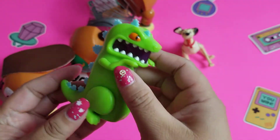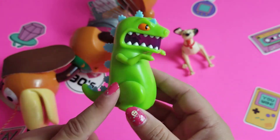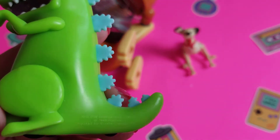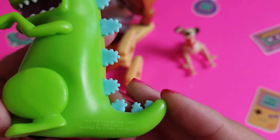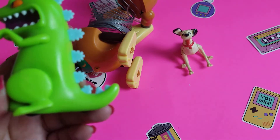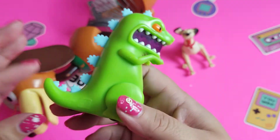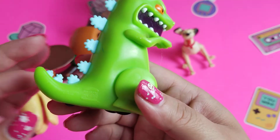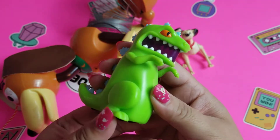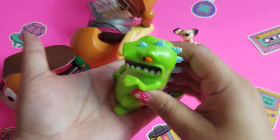We've got Reptar from the Rugrats. I believe this was a fast food toy — let's see if we can read it. Burger King! So it's Burger King 1999 — I believe that sounds right. There's our little Whopper right there. This was one of the toys that we had. It has little wheels on the bottom — it's one of those ones. I used to have a Barbie that did this too in her rollerblades. It's like a lighter — when you pull it, it's supposed to do a little light in here. It doesn't look like it works.